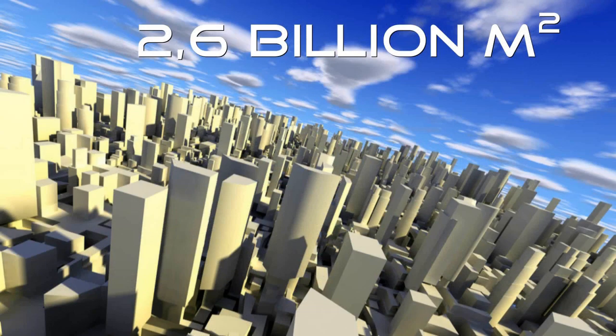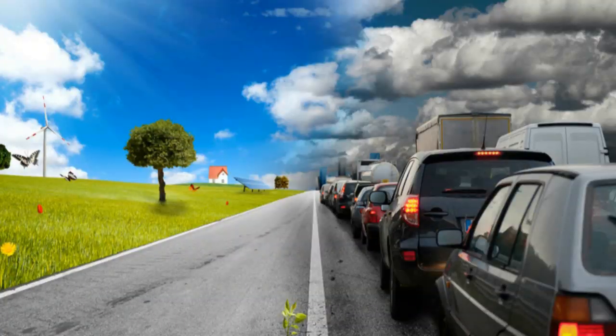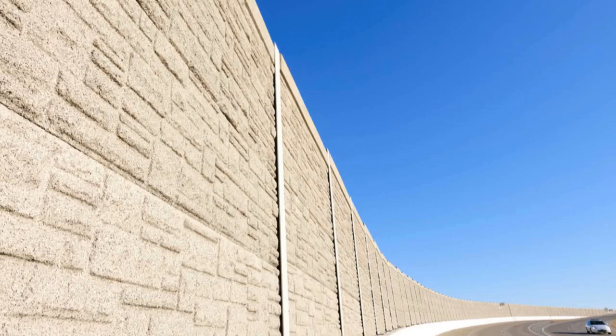The Netherlands has more than 2.6 billion square meters of developed surface like buildings, roofs, facades, roads, railways, stadiums, sporting areas, fences, dikes and screens.